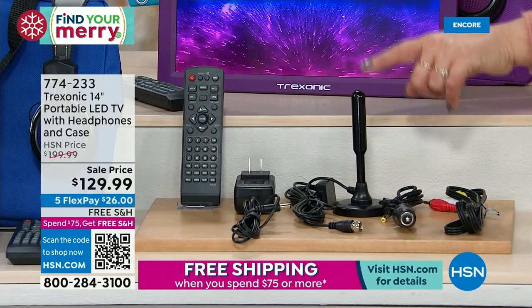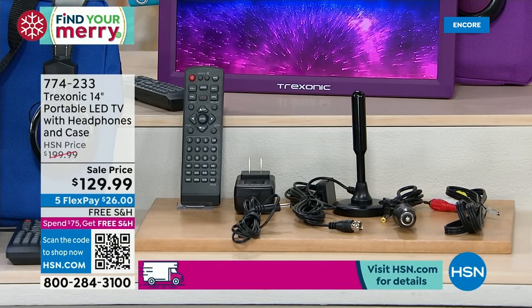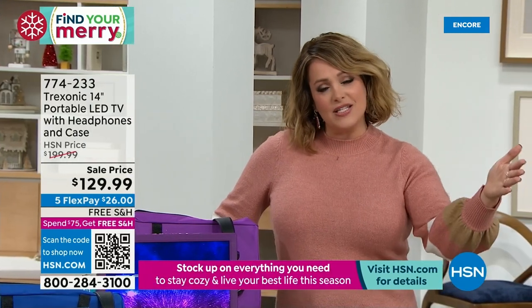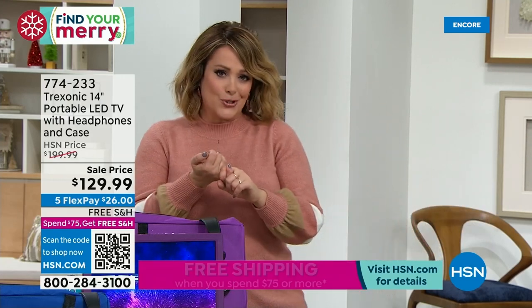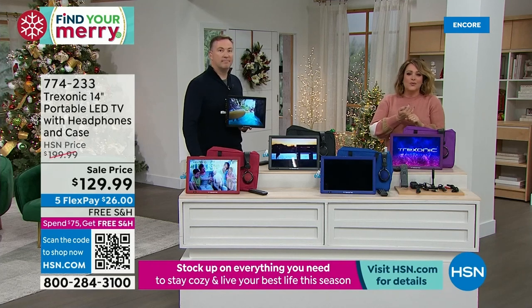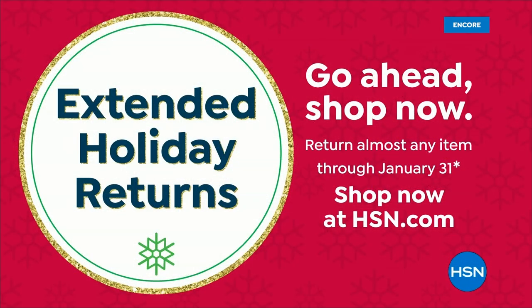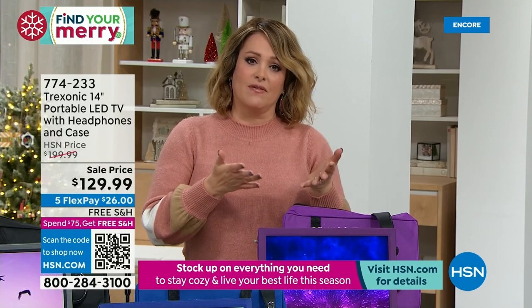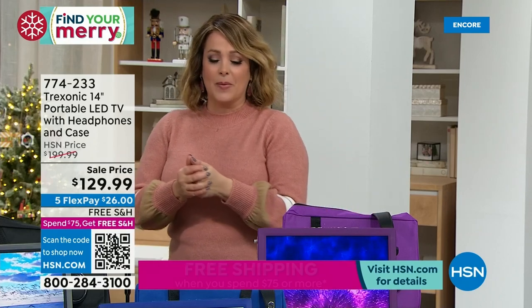There's still a hold going on from the previous hour, so go to hsn.com — always the fastest way to order. Or scan the QR code on the bottom of your screen. A TV you can take wherever you go, and when the power goes out, you can still be connected — still watching local news or the weather channel. A few months ago Joe had a bad storm come through his neighborhood, lost power, and even his cell tower was down. The only thing that could communicate with the outside world was his Treksonic via the over-the-air antenna, picking up 35 miles of range, getting NBC, CBS, ABC, Fox, Univision, and dozens of channels — paying nothing for them. Item number 774-233. Free shipping and handling after the first $75 purchase.